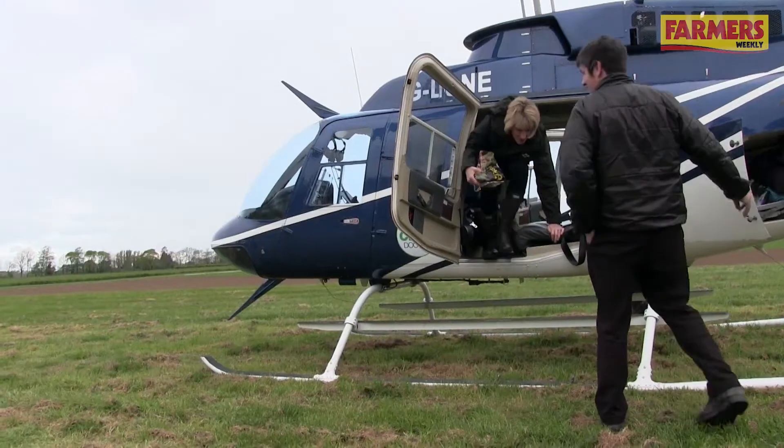This is our final stop on the Crop Doctor helicopter trip. We've landed in South Oxfordshire on some quite low-lying land — an old floodplain of the Thames. The Thames is just behind us over there, and we're seeing some quite high septoria levels.